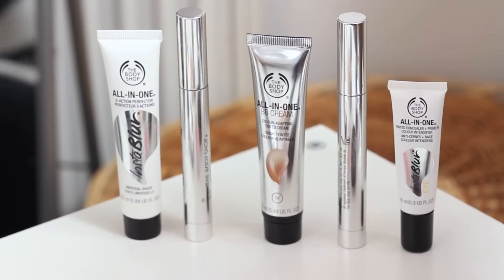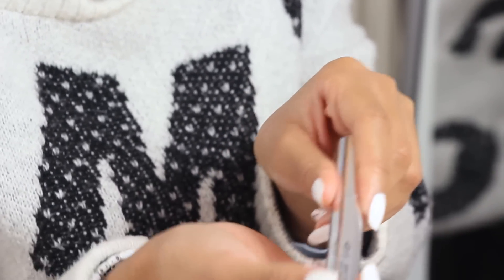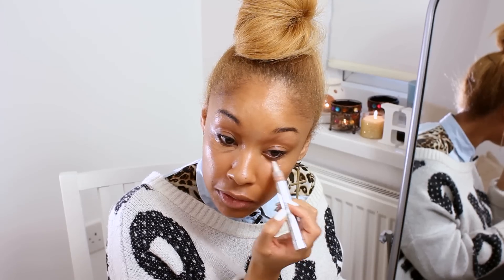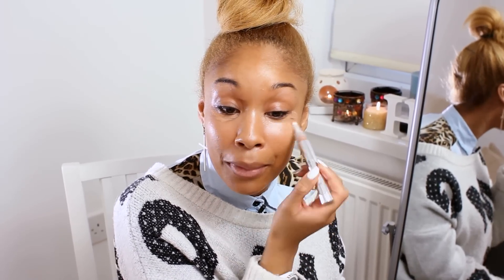I want to focus on my eyes — I want them nice and concealed and fresh — so I'm going to use our Lightening Touch concealer in shade 05. I'm just going to apply that under my eyes. You don't need too much, but it depends on how little sleep you've had. If you're going for a job interview, I'd like to think you've had enough sleep!